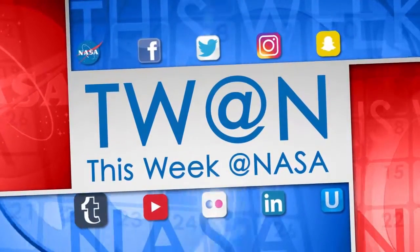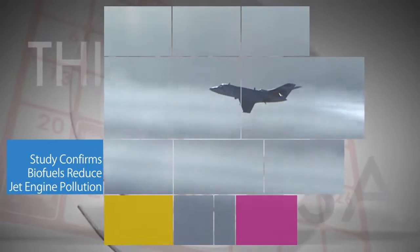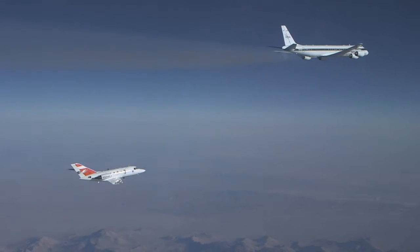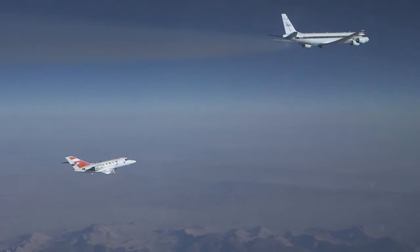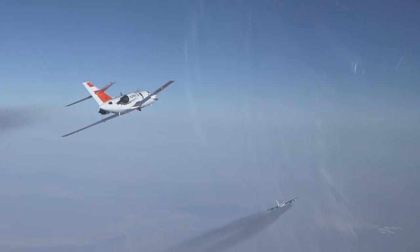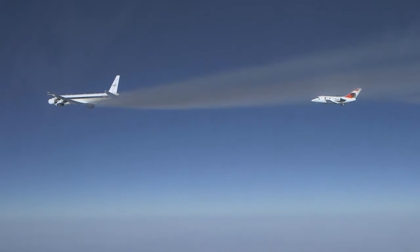Here's some of the stories trending this week at NASA. Findings published March 15 in the journal Nature, from a series of flight tests in 2013 and 2014 near NASA's Armstrong Flight Research Center in California, indicate that using biofuels helps jet engines reduce particle emissions and exhaust by as much as 50 to 70 percent.